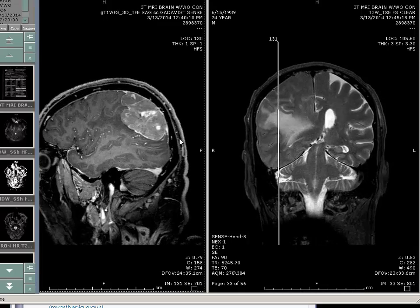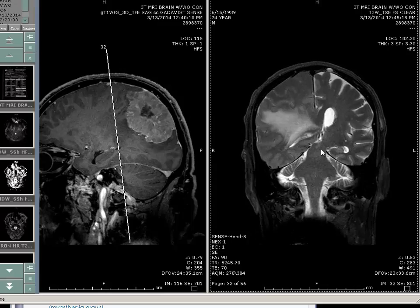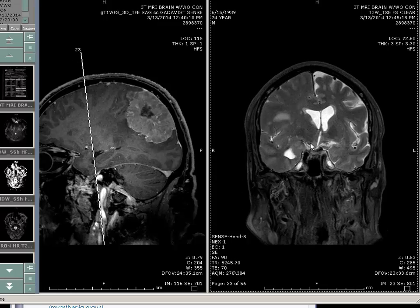The previous study was 2006, which was normal. That's probably meningioma — looks like a giant, angry meningioma. There is the optic nerve here, optic chiasm, and optic tract.